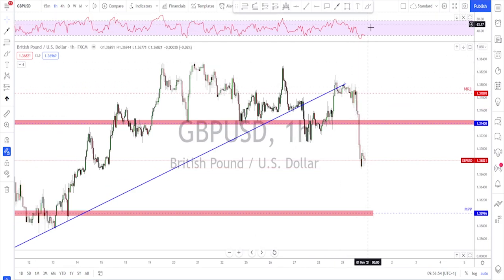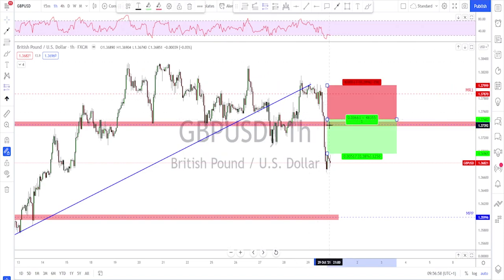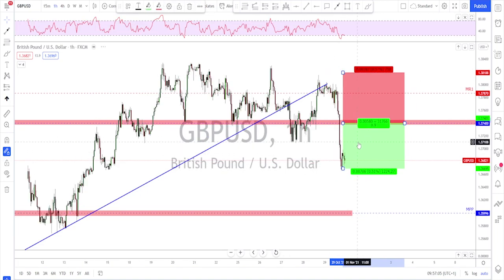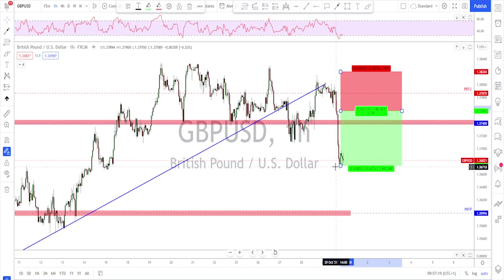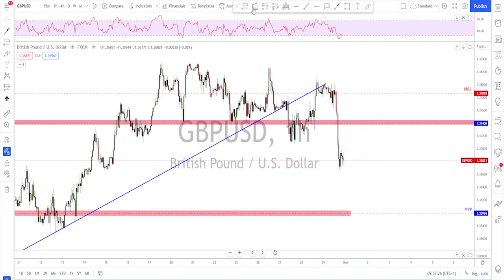If we start the trade somewhere down here, we could still place our stop loss up there and manage maybe a one-to-one risk/reward. The higher the correction the better — it gives us better stop loss placement. We would target this level down here, which gives at least a one-to-one. Looking at the Fibonacci retracement here...